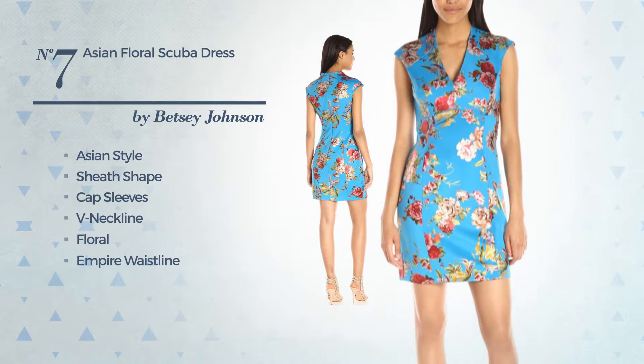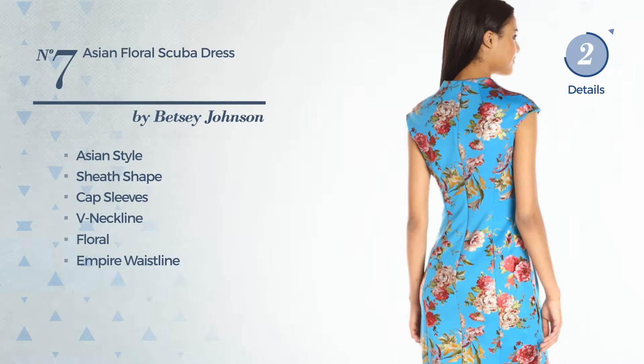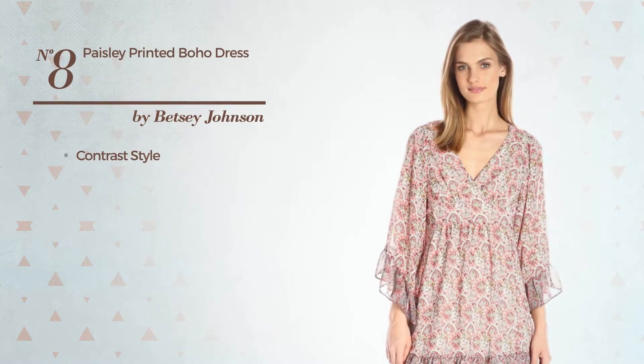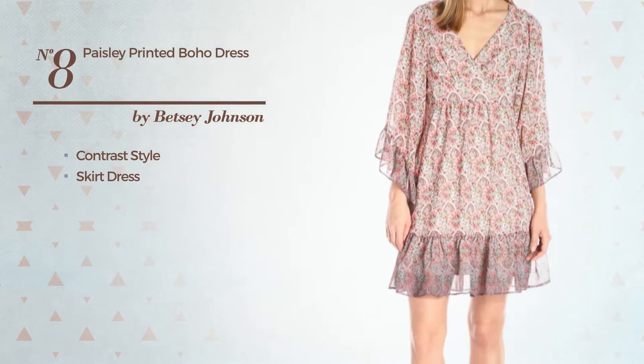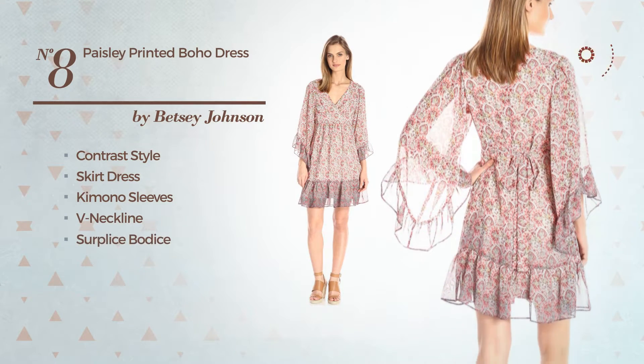Number seven continued: featuring an empire waistline and a side zipper, crafted from scuba fabric. Available merely in this multicolored version. Number eight: a contrast look in this skirt dress featuring kimono sleeves with a V-neckline, a surplice bodice, enriched with a band.